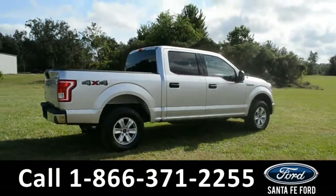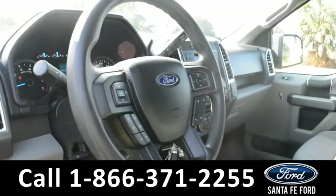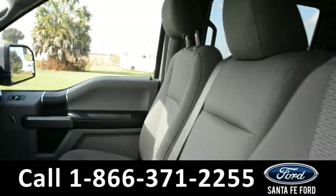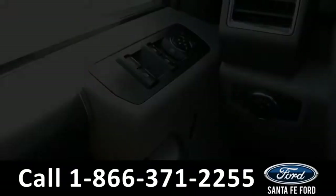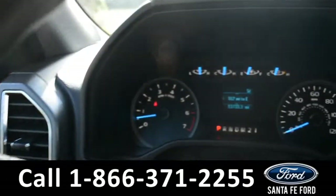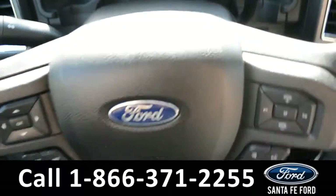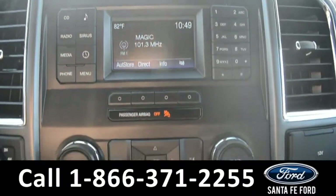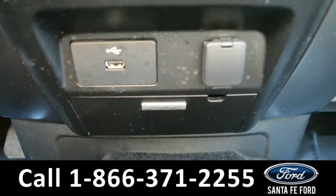Now let's take a look inside. Here's a look into the front of the vehicle. The seats are a grey cloth. Inside this vehicle there's power windows, locks, and mirrors. Here's a look at the dashboard and the steering wheel. Over in the media center there's Sirius satellite radio. Here's a look at the climate controls, and this vehicle does come with Sync by Microsoft.